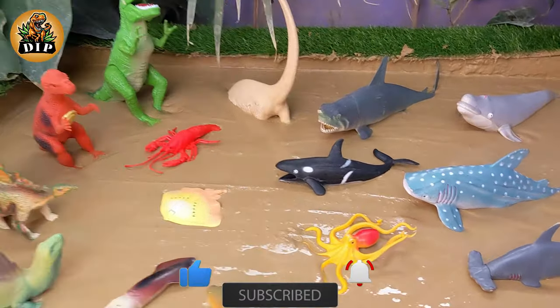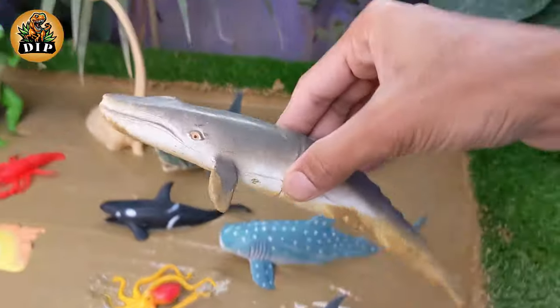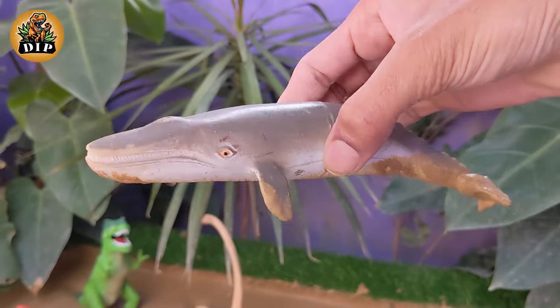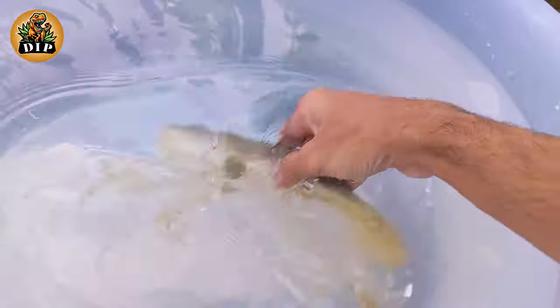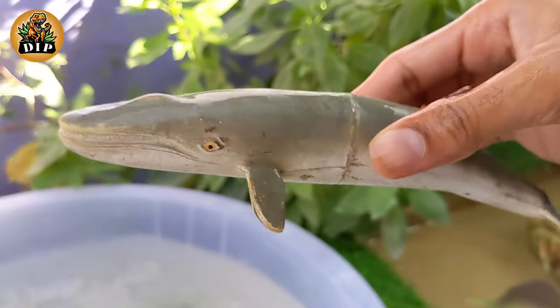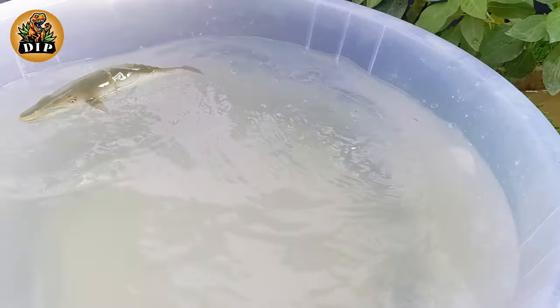Let's go! Our first animal is a sea animal. This is fin whale. The fin whale is a magnificent marine mammal known for its large size and streamlined body. Fin whales are known for their complex and low-frequency vocalizations, which can travel long distances underwater.